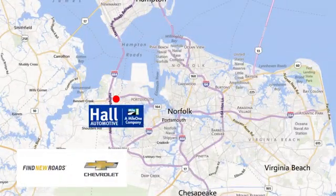Paul Chevrolet Chesapeake, a Mile One company, is minutes off I-264 or I-664. Easy to get to from all of Hampton Roads.